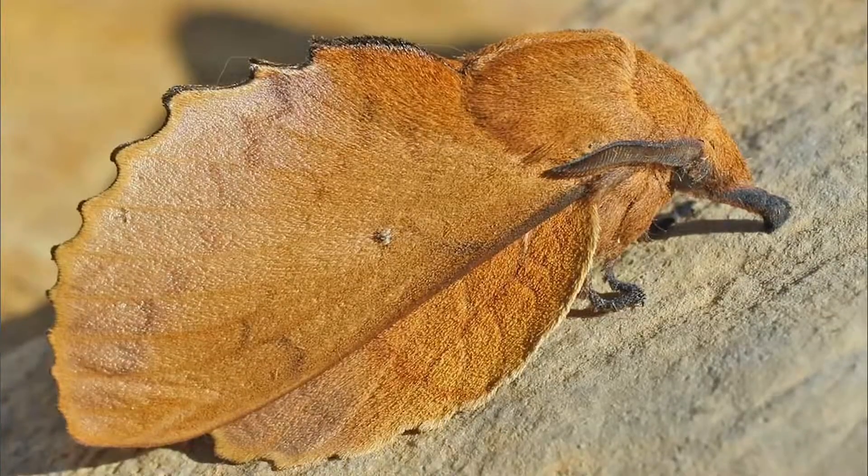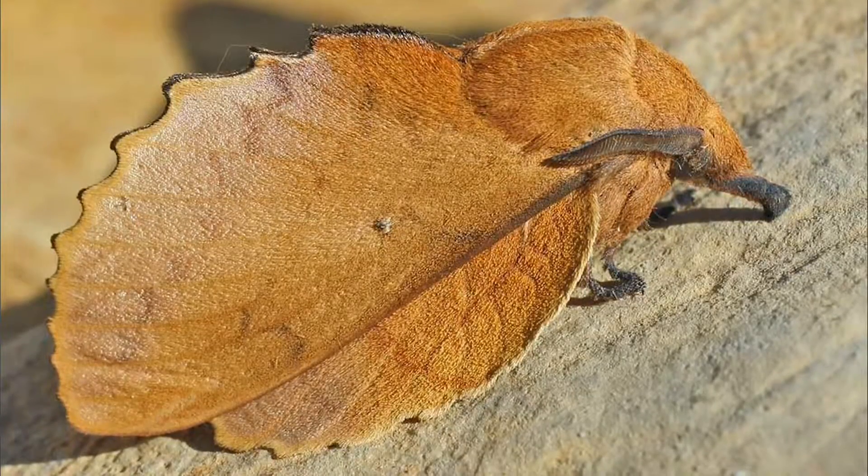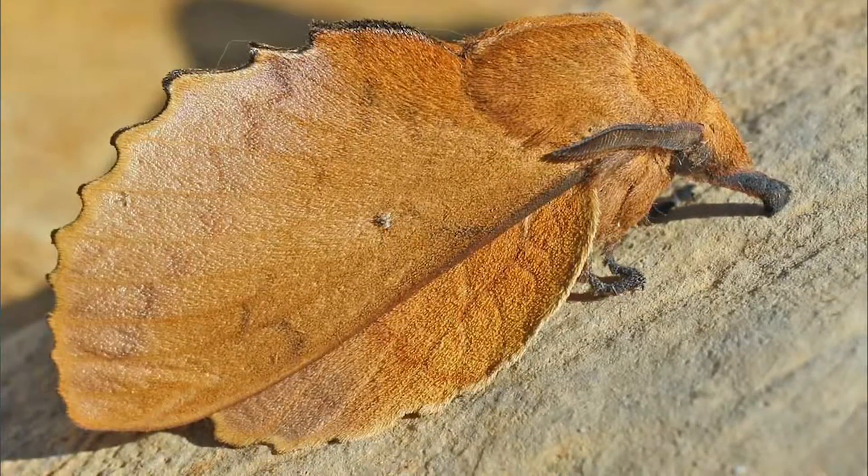And the adults rely on camouflage too. The lappet moth, for example, looks just like a dead leaf. So if a predator does detect it, it doesn't even realise that it's anything worth investigating.